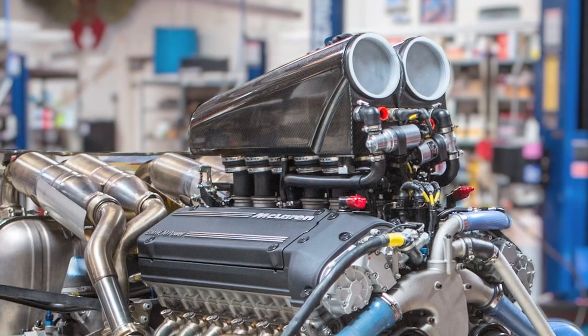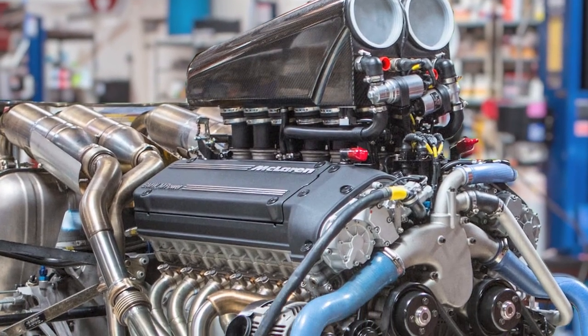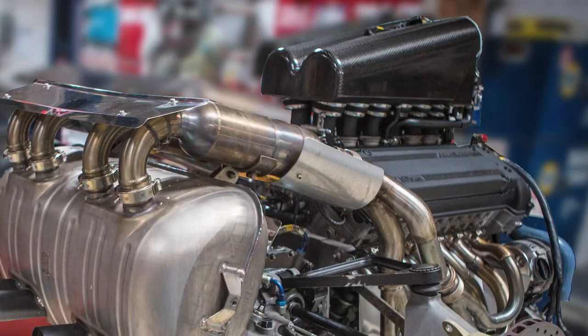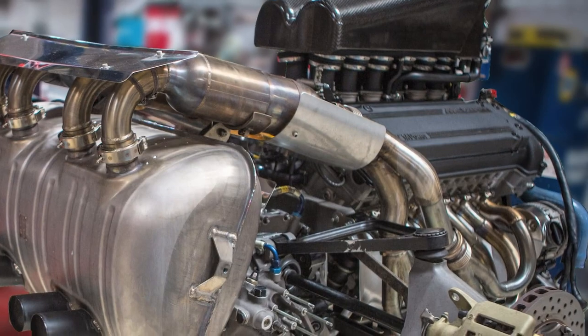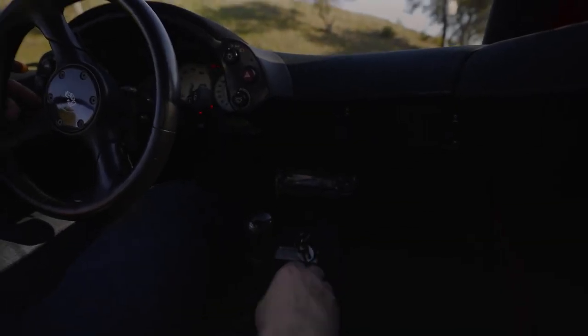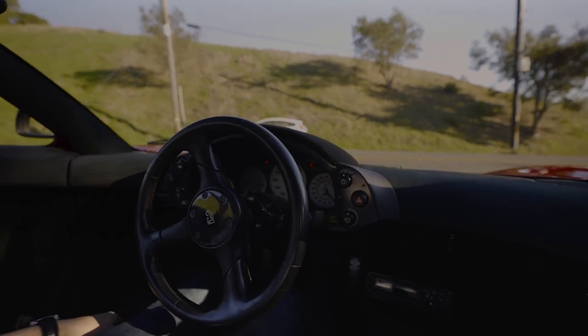To complement the VANOS system, which increased airflow into the cylinders, BMW also added a carbon fiber intake manifold with 12 individual butterfly valves, which helped airflow and, more importantly, gave the car an amazing sound.